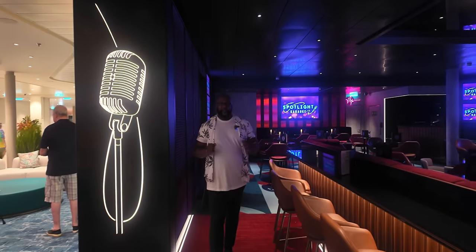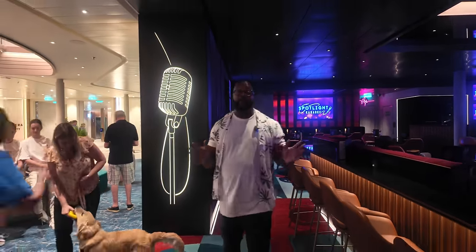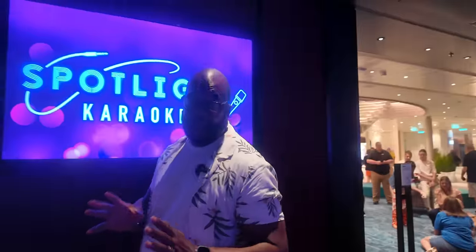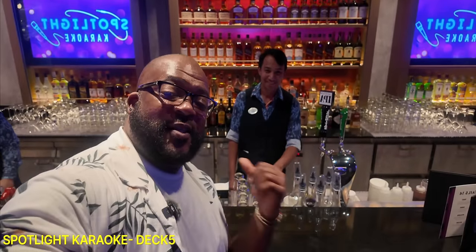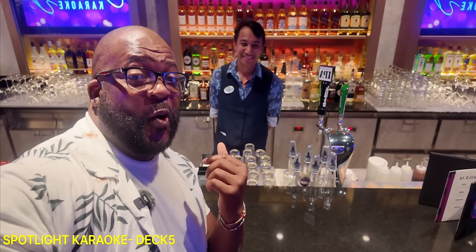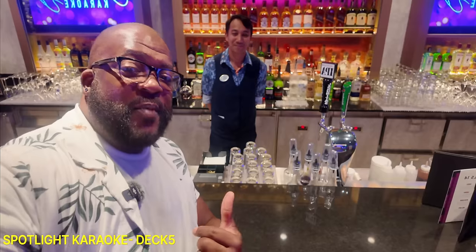I can't let Addie have all the fun, so I'm at Spotlight Karaoke. Addie doesn't do gin, so I guess I have to take one for the team. The signature cocktail here is called the Lavender Haze, and it's a gin cocktail. I'm starting to lose count of how many we've had so far. I knew this was going to be special because we have the same name — Terrence and Terrence. And he's going to make me my Lavender Haze.